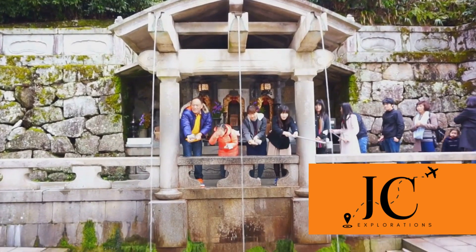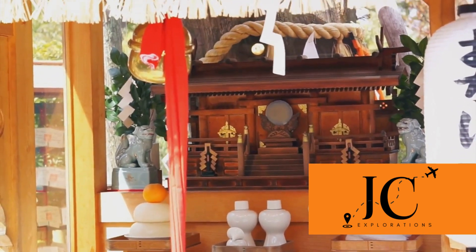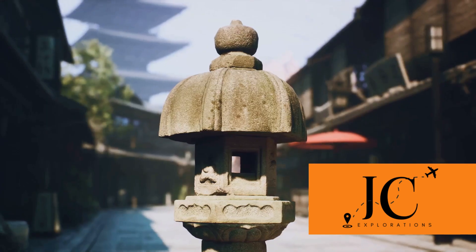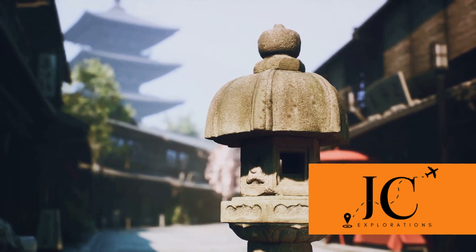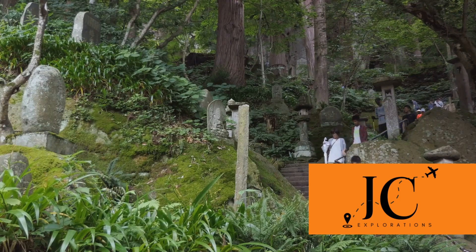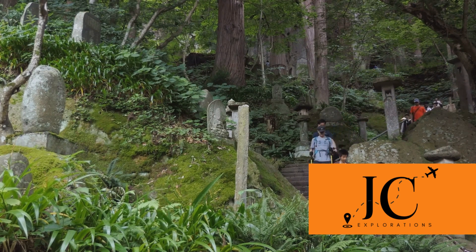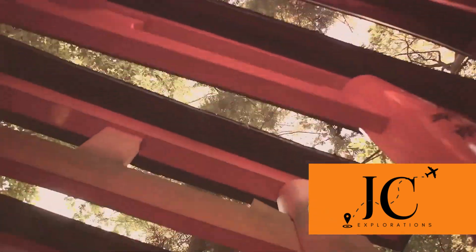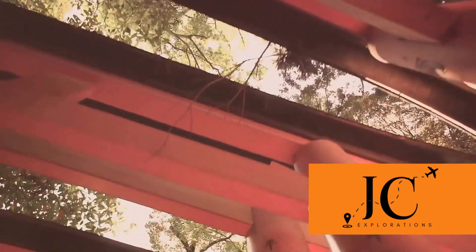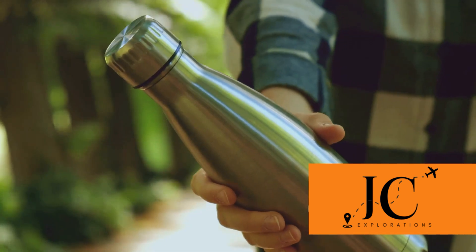Remember, Kyoto is a city steeped in tradition, and that extends to its sacred spaces. When visiting temples and shrines, it's crucial to behave respectfully — keep your voice down, don't take photos where prohibited, and follow local customs, like washing your hands at the purification fountain before entering a shrine. Kyoto is also a city best explored on foot, whether you're strolling along the Philosopher's Path, hiking up Mount Inari, or wandering through Gion's narrow alleyways — so pack comfortable walking shoes.